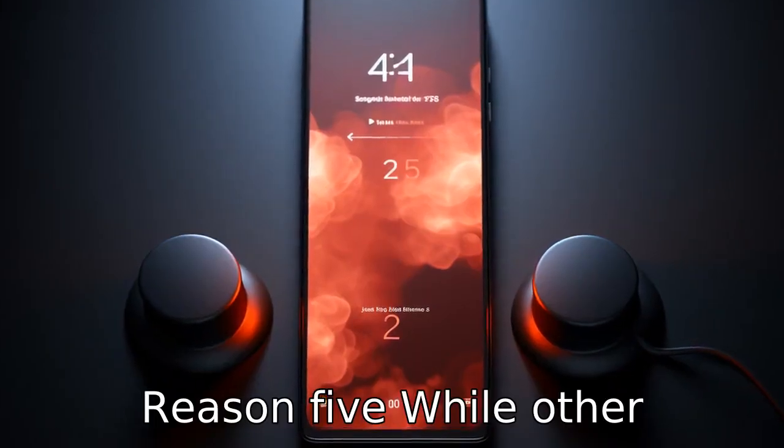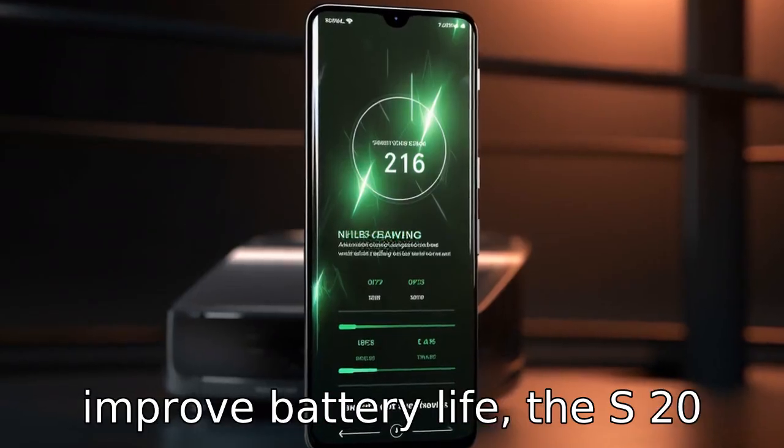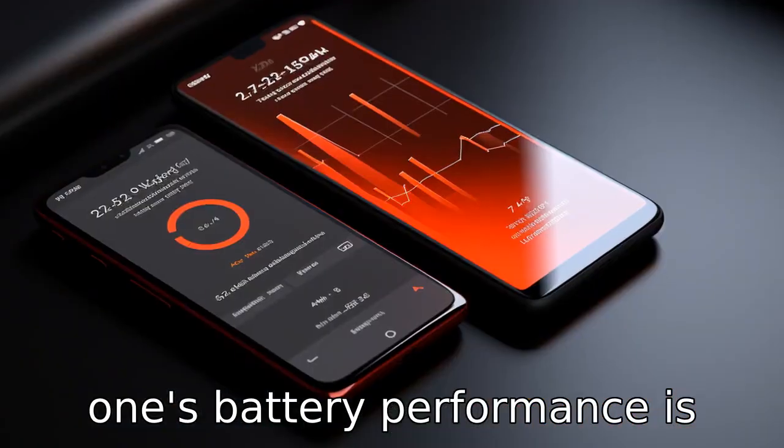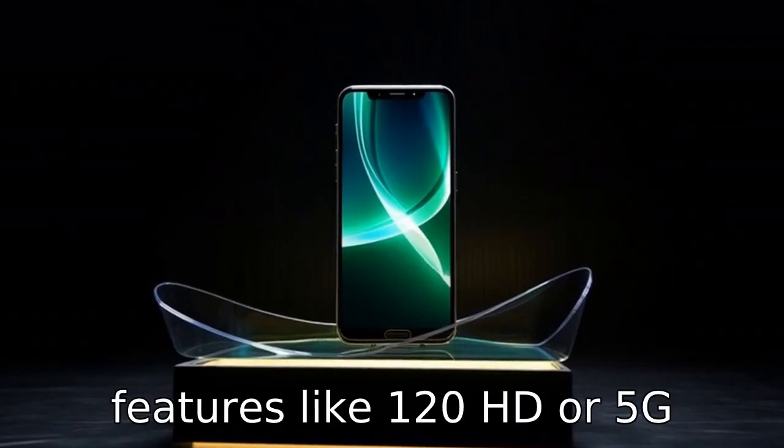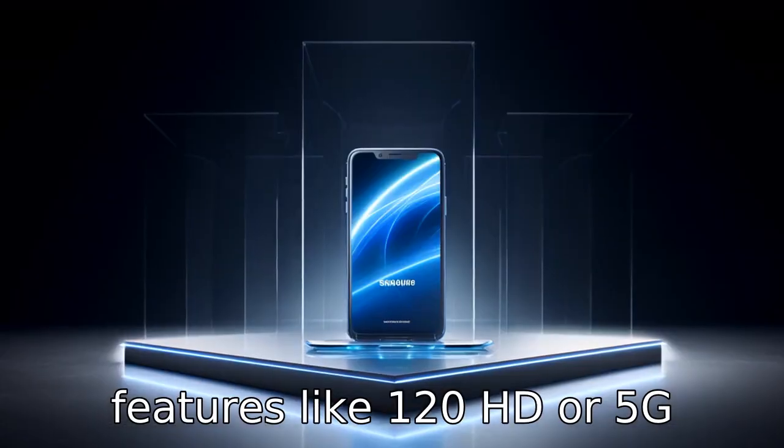Reason 5. While other manufacturers continue to improve battery life, the S21's battery performance is subpar, particularly for users who utilize more intensive features like 120Hz or 5G often.